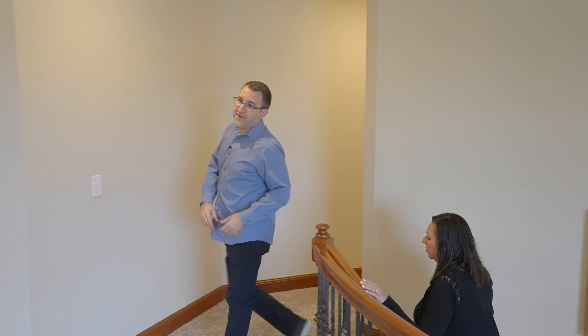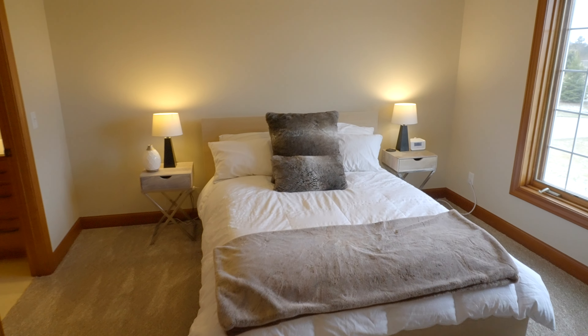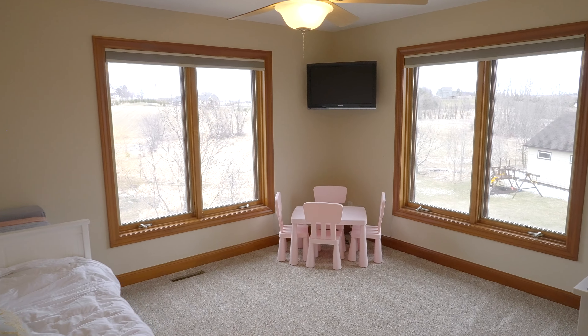Here at the top of the stairs is bedroom two. Around the corner is bedroom three. There's also a fourth bedroom and a nice bathroom.